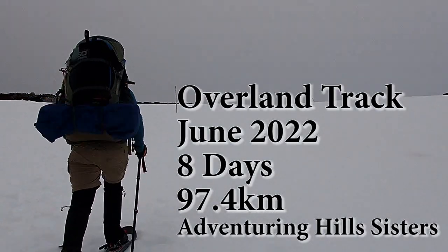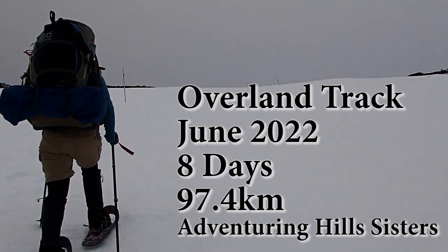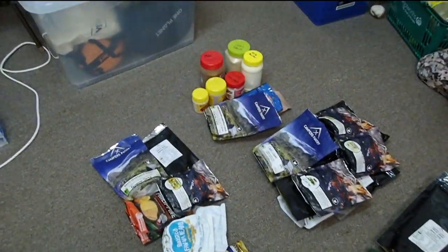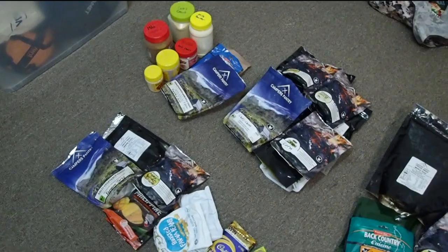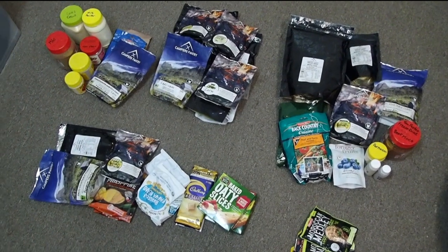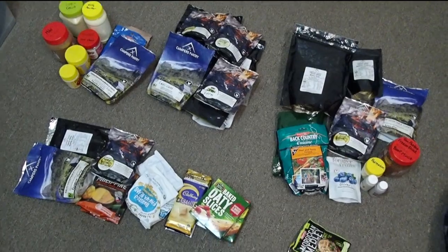This is the Overland Track in winter. We are currently in our adventure planning and inspiration room as we call it, finishing off sorting our meals for the Overland Track. This is what eight days of food looks like for two people in winter.